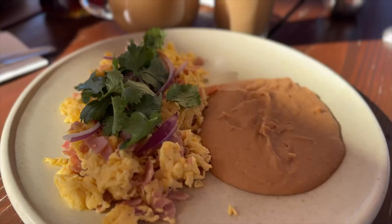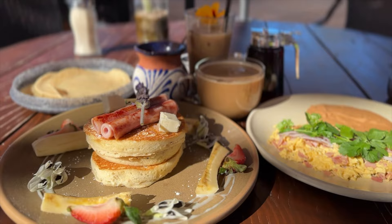For breakfast I got my classic scrambled eggs mixed in with ham — you can get ham or bacon. Dan got banana pancakes with ham on top and sides of bananas. We've got our coffees and the scenery is beautiful.